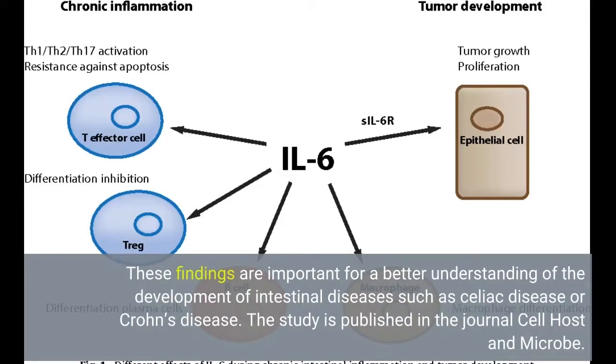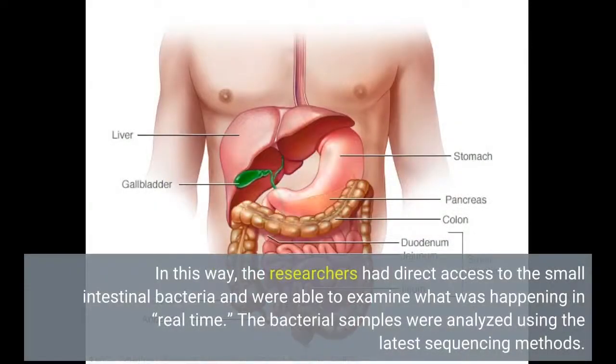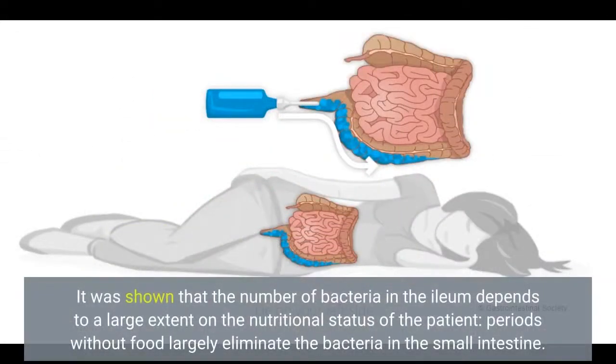The study is published in the journal Cell Host and Microbe. The researchers were able to examine patients whose lower small intestine, the ileum, had needed surgery for cancer. Once these patients have healed, in some cases the ileum ends as an artificial opening on the abdominal wall. In this way, the researchers had direct access to the small intestinal bacteria and were able to examine what was happening in real time. The bacterial samples were analyzed using the latest sequencing methods. It was shown that the number of bacteria in the ileum depends to a large extent on the nutritional status of the patient.